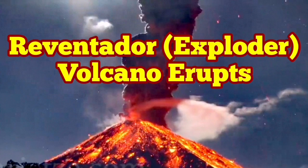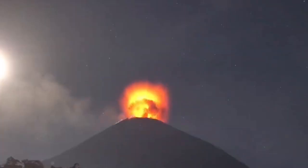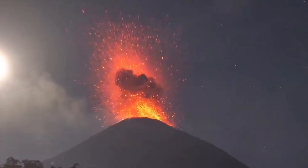Reventador volcano erupts in Ecuador. Reventador in Spanish means 'exploder.' This is a volcano which really explodes.